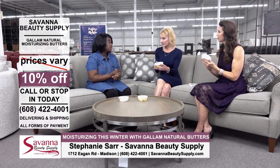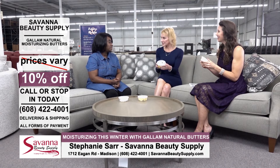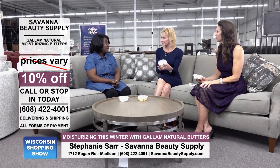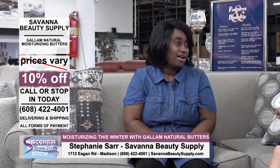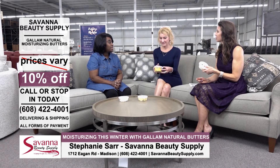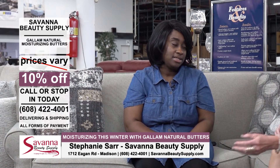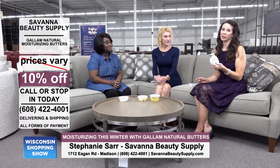Would you say these are for all hair types? Yes, but just use a little bit — a little goes a long way, especially for those of us with finer hair. Right now there's a special: ten percent off. Anyone who comes in the store, just say they saw you on TV and they'll get ten percent off all butters and oils. That will be going on through the end of November.